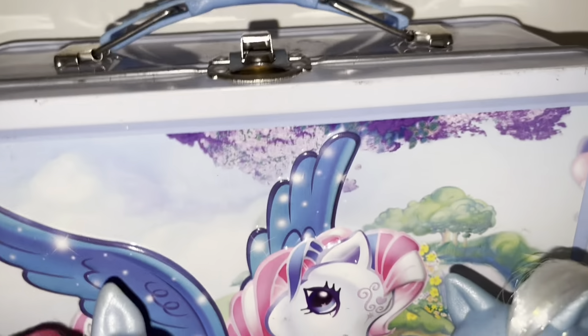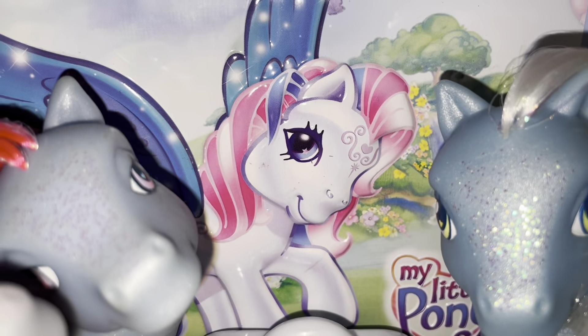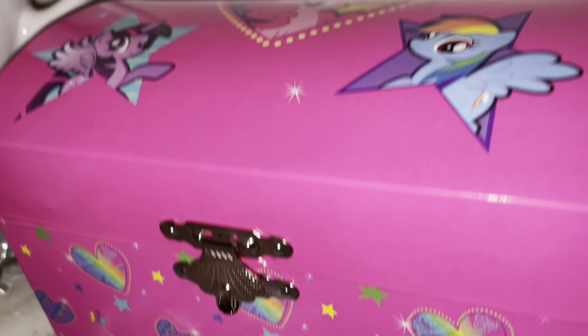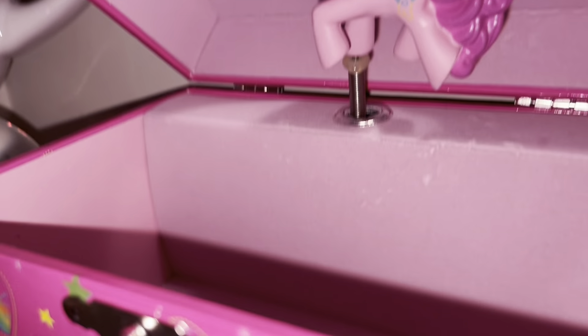I also just wanted to share this tin Star Catcher lunchbox — it's the same image on both sides, just Star Catcher there, says 'My Little Pony.' I think it's super cute. Also a Generation 4 music box with Pinkie Pie in it.